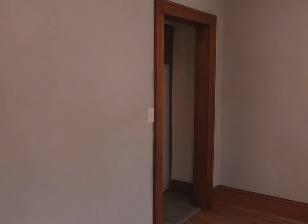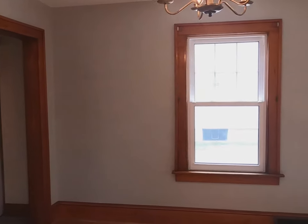This is your formal dining room right here, which leads right over into the kitchen.